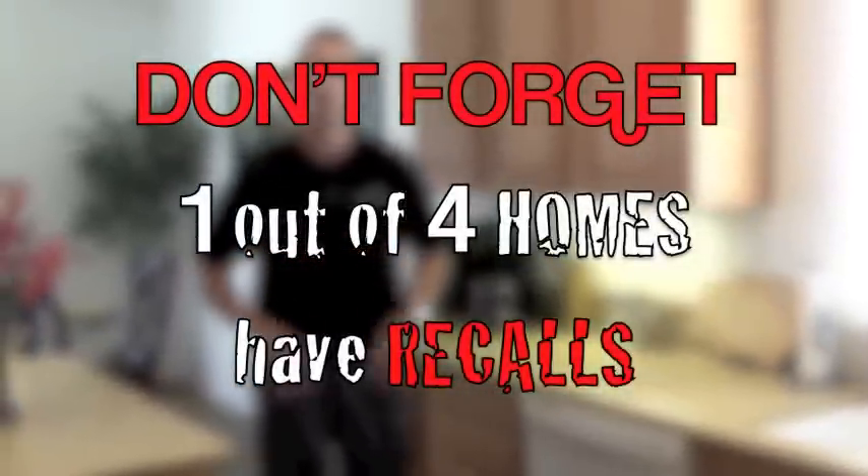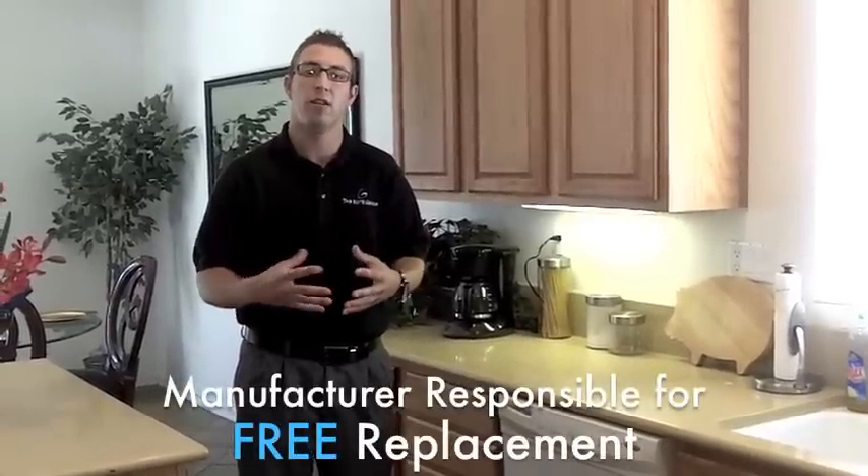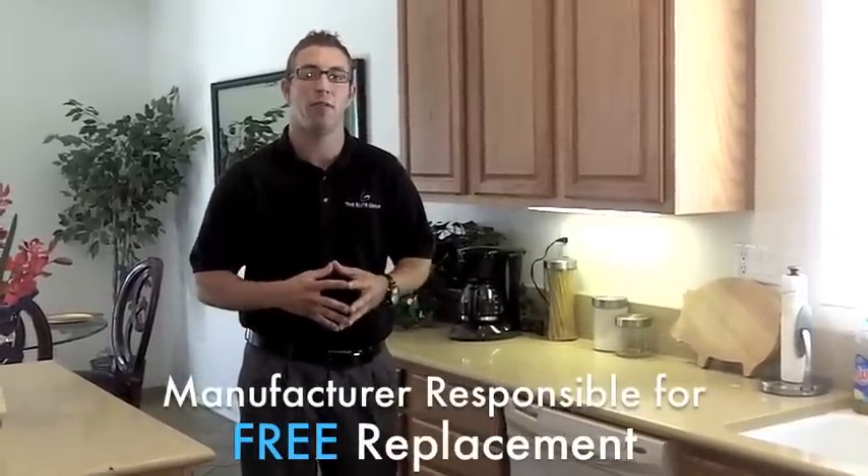With one out of four homes having recalls and $195 million in recalls, if that appliance is on recall, we write down the model number, send it to a central database, and if it's on recall, not only do you as a buyer get a free appliance, it's free standard installation. The Elite Group is the only company offering that.